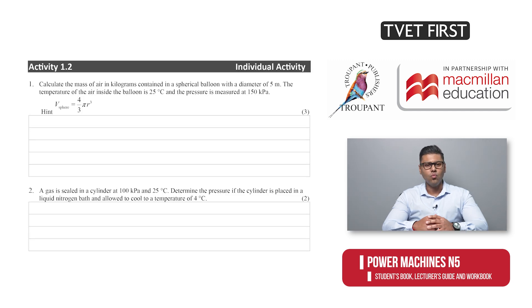There's also an accompanying workbook where students can tackle activities, using the space provided to keep their answers to activities and summative assessments together and neatly organised.